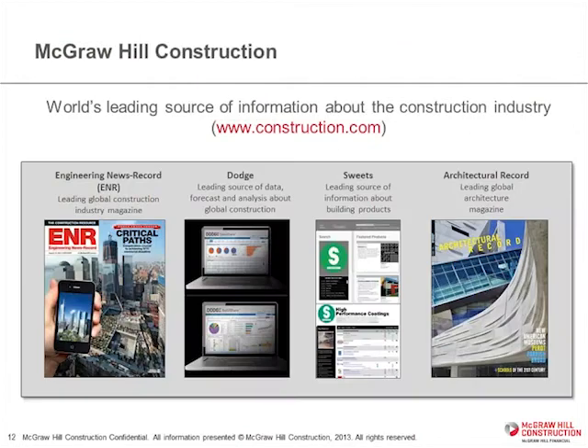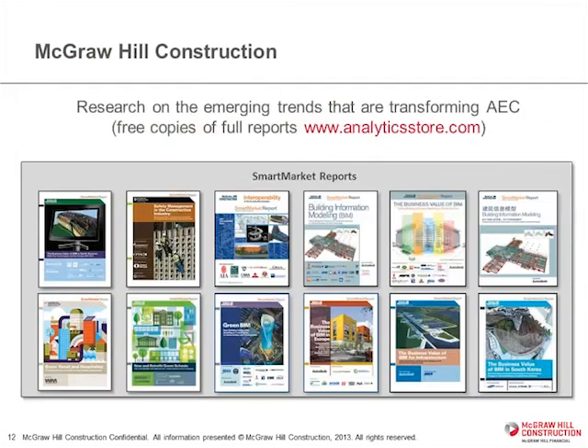Hopefully you know us by some of our brands: ENR, Dodge, Sweets, and Architectural Record. Part of my responsibility is developing research, and I've been working on these Smart Market Reports for many years. These are all free because they're sponsored, so you can go to our analytics store and download any of these — the full copies on many different subjects.